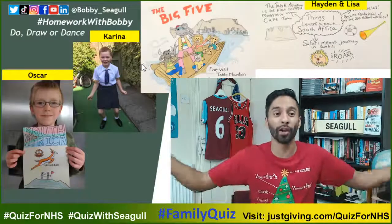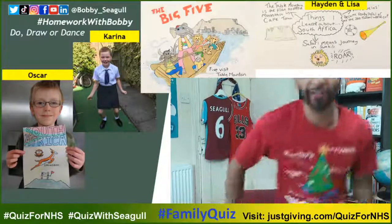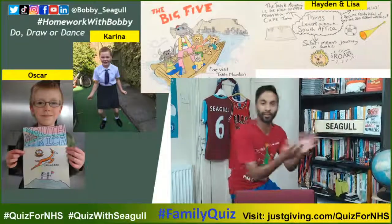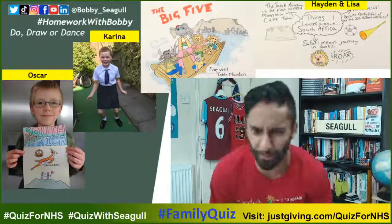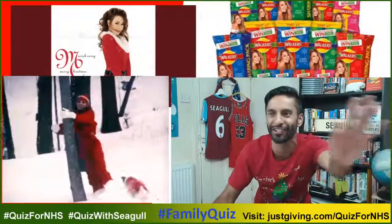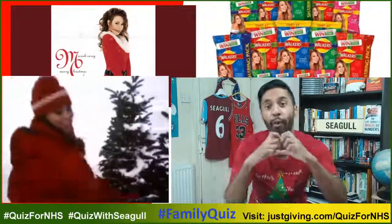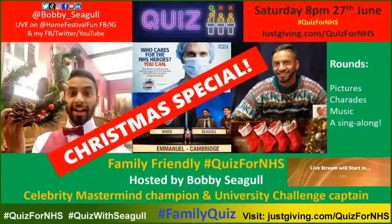I always get amazing homework — Oscar sends in lots of posters, Krivina was doing the Vosho dance from South Africa where you squat and kick, and Hayden and Lisa sent in fabulous posters. My classes are really exciting — come along. All I want for Christmas is you!